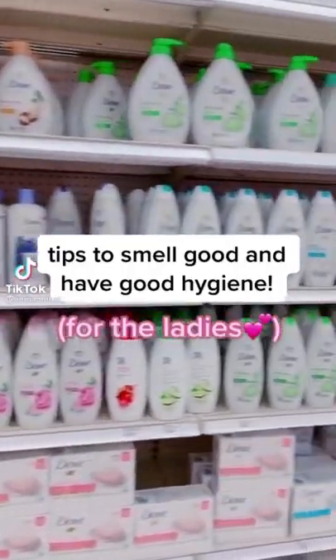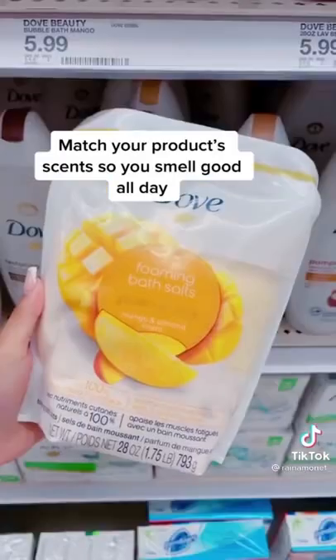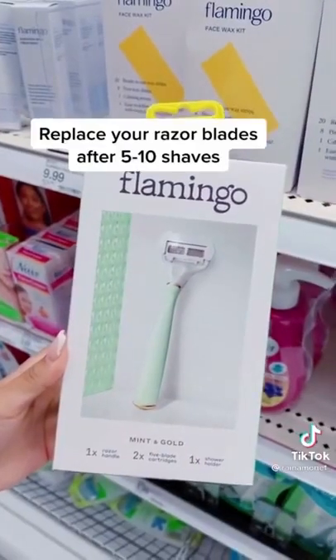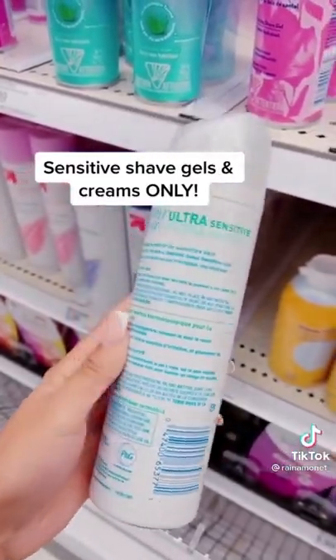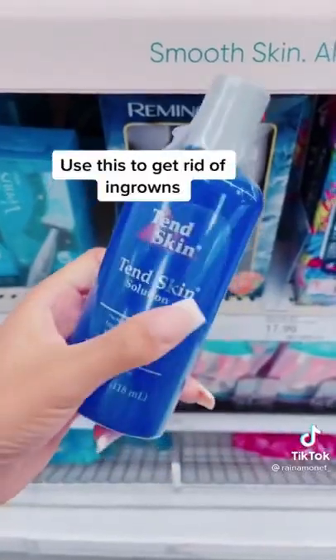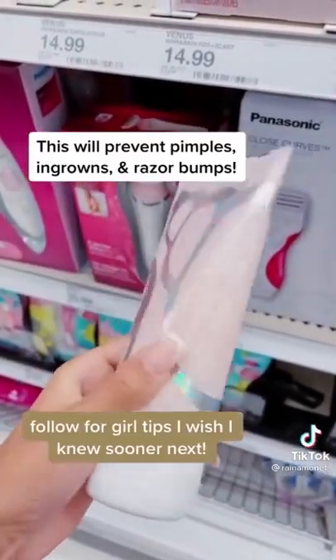Ladies, here are some tips on how to smell good and have good hygiene: make sure all of your products are matching in scents; replace your razor heads after shaving to prevent itchiness; never use shave creams with fragrance; this is the best product to remove ingrowns; always exfoliate down there before you shave.